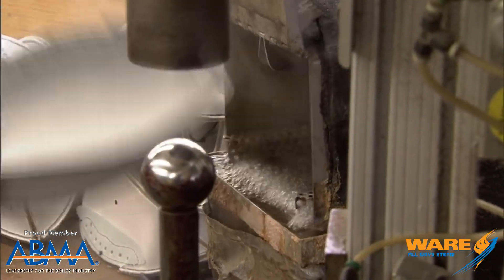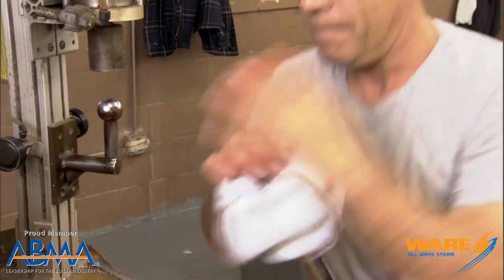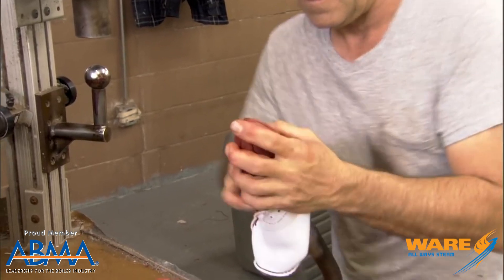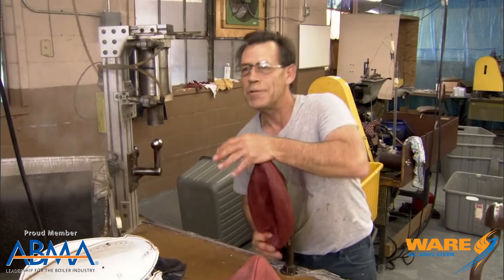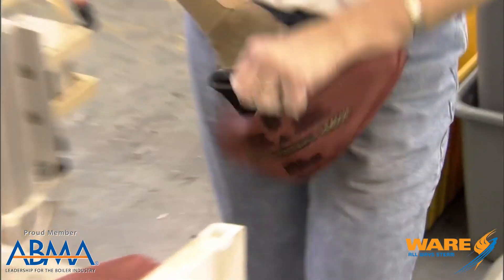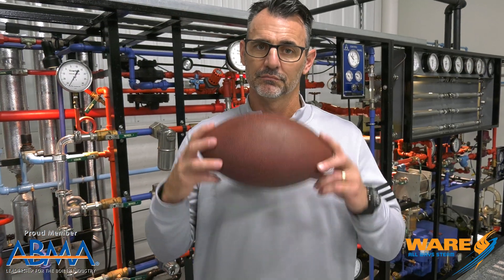This is where the steam comes into play. They put it in the steam box for 30 to 35 seconds. This part of the process is called turning the football. They steam it, take it out, put it on a pedestal, then manhandle it and turn it the right way. Then they put a bladder on the inside, inflate it with air, stitch it up, and you have a Super Bowl quality football.